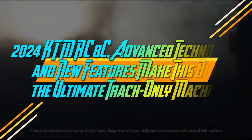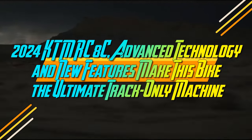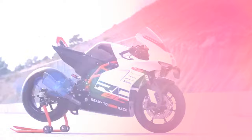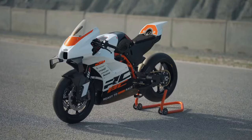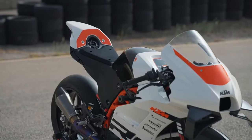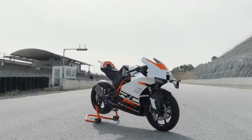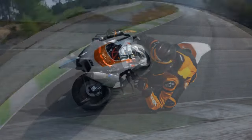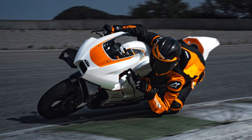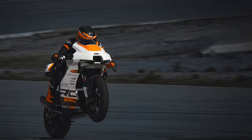2024 KTM RC8C. Advanced technology and new features make this bike the ultimate track-only machine. If you love track days and have $1,000 to spare, head to your local KTM dealership right away. That's the minimum deposit needed for the newly revamped and exceptionally refined KTM RC8C, the most dedicated and uncompromising production machine designed specifically for the racetrack.